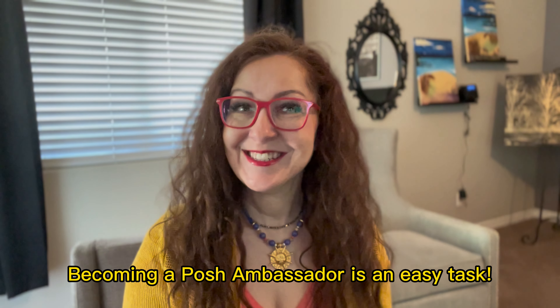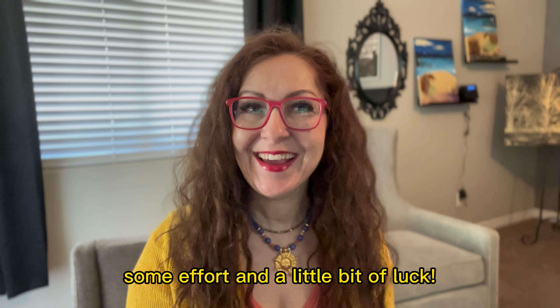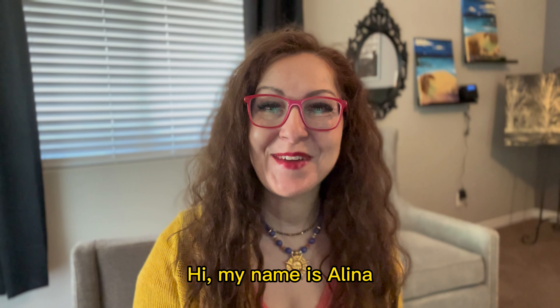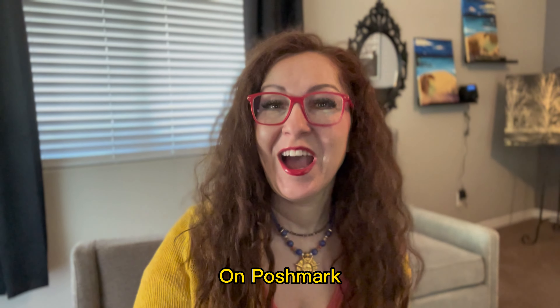Becoming a Posh Ambassador is an easy task. It just takes a little bit of time, some effort, and a little bit of luck. Hi, my name is Alina. I am a part-time Poshmark Ambassador 2 on Poshmark.